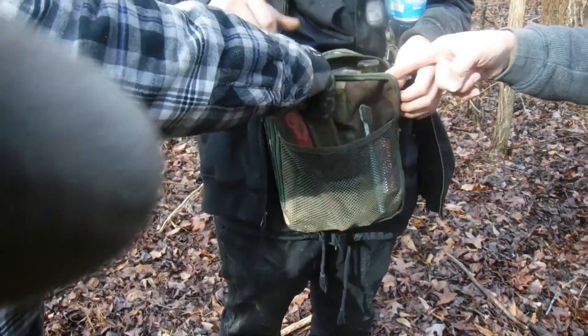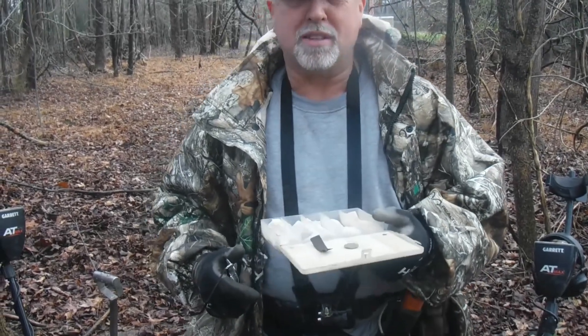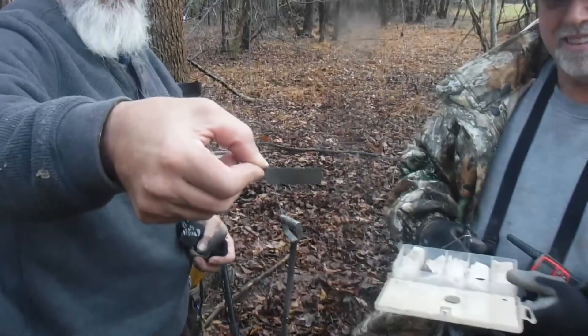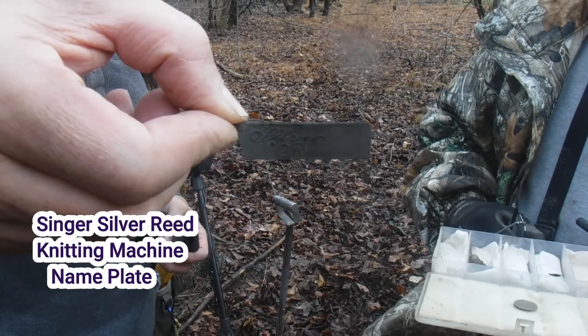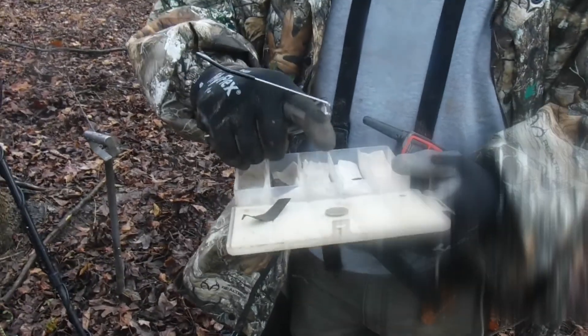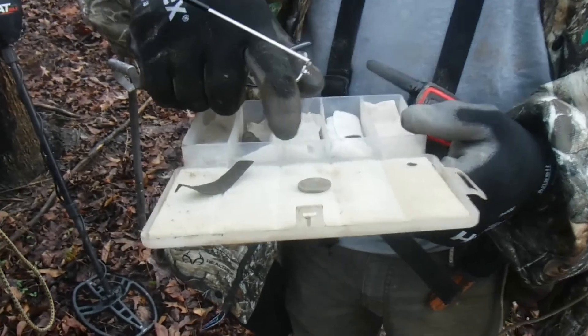All right guys, got a couple relics here we want to point out. Daniel, what is this? That's a silver reed on the front of it, and I believe that to be a faceplate off of a harmonica. Usually we find the reeds; rarely do we find anything else. Yep, it's very fragile.